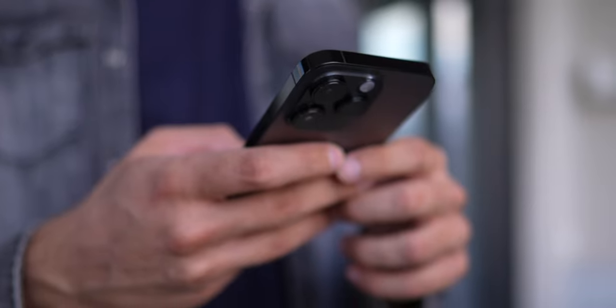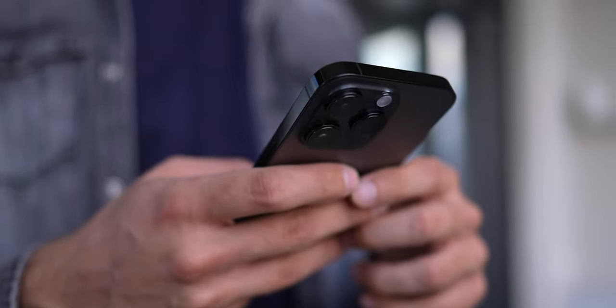If you suddenly notice that you've started charging your device more frequently, it might be time for a new battery. Use your phone with care and the battery will last a long time.